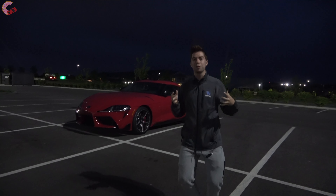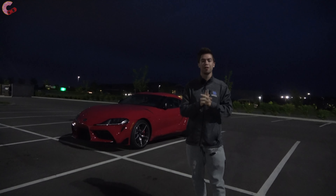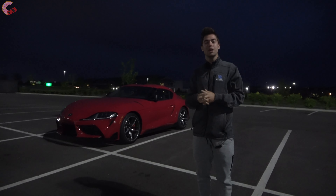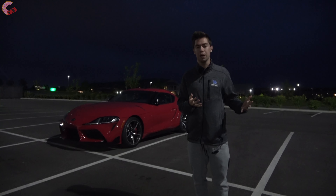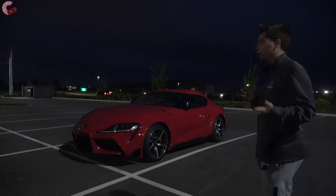Hey guys, welcome to our night review of this awesome 2021 Toyota Supra 3.0 Premium. We've had the privilege of living with this Supra for the past week, so tonight we're going to do a night review and show you all the cool lighting elements included with this model. If you're interested in knowing all the details about the Supra, be sure to check out our full review on our YouTube channel.